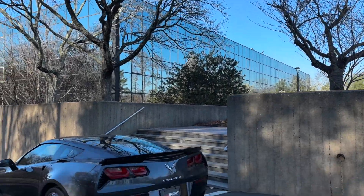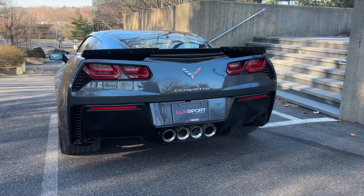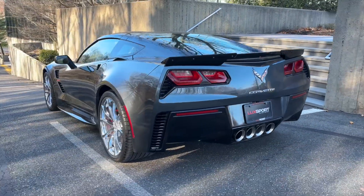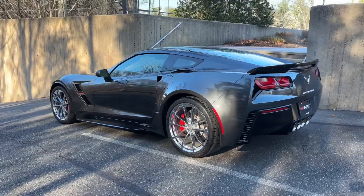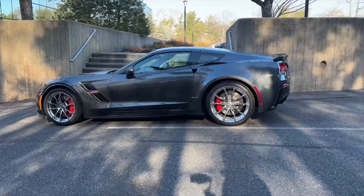We are excited to present for sale this 2017 Chevrolet Corvette Grand Sport 2LT. This car is finished in Watkins Glen Gray Metallic with an Adrenaline Red and Black interior, and it's equipped with a seven-speed manual transmission.